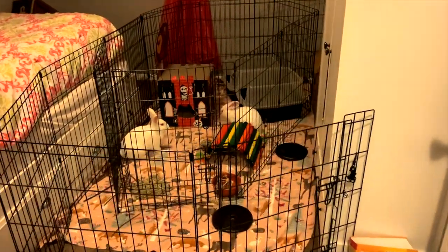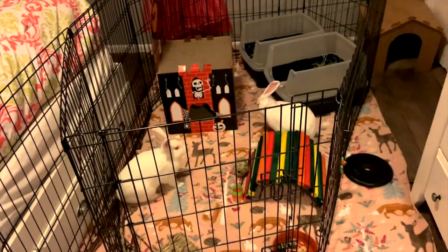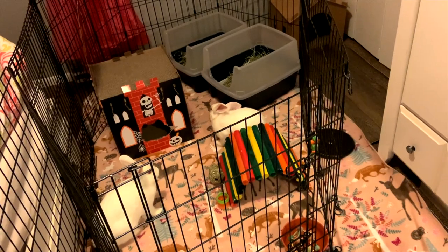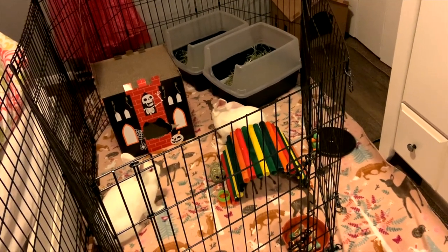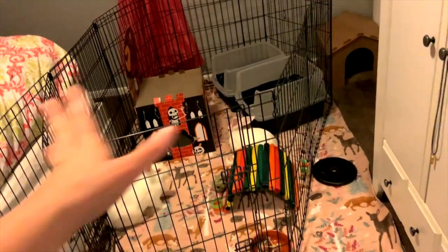This is my hallway right now - we have so many Christmas decorations just stacked up here. And this is my foster buns room if you haven't seen it before - I went over this in my last video. Oh my gosh, Fire Bunny is so cute! So anyway, we're gonna go ahead and completely redo this room.